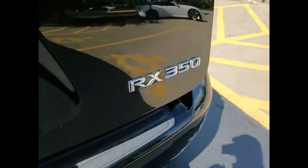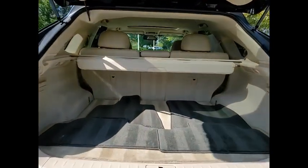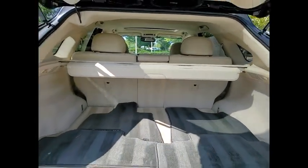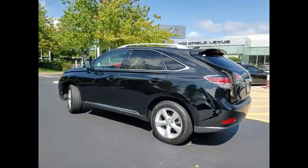This vehicle has less than 75,000 miles. Here are some of this vehicle's great options: power windows with safety reverse, traction control, stability control, fog lights, braking assist, and power brakes.